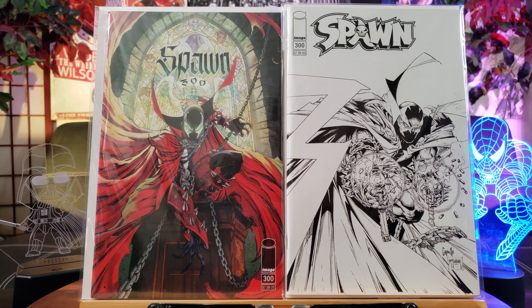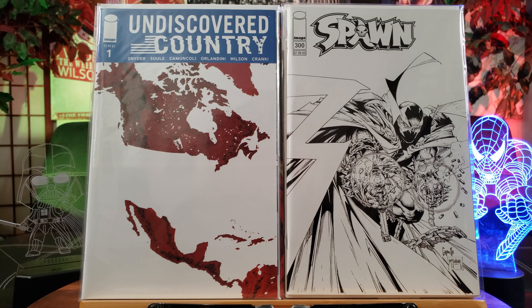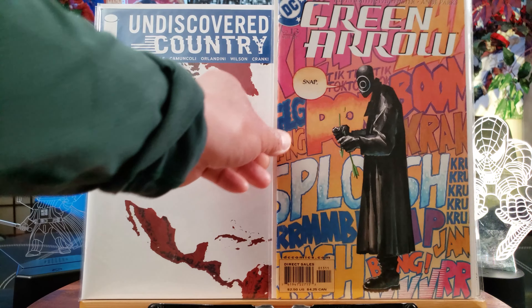Hey guys, how is everybody doing? Welcome back to another exciting comic book haul. Let's go ahead and knock it out because this is going to be a big one. These are basically 40 cents. Ghost Spider looks like a new series featuring Spider-Gwen.